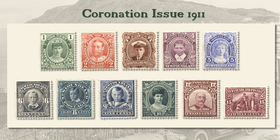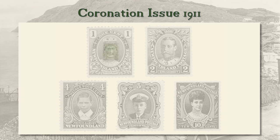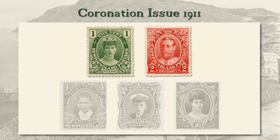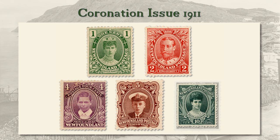Most values were printed only one time. Five subjects from this set we'd like to particularly highlight: 1 cent Queen Mary; 2 cent King George V; 4 cent Prince Albert, later King George VI; 3 cent Edward, Prince of Wales, later King Edward VIII; and 10 cent the Dowager Queen Alexandra.